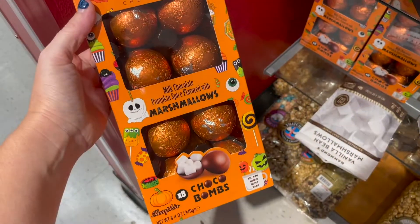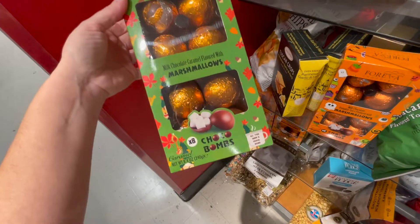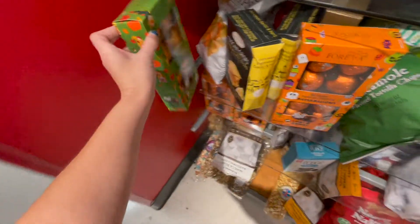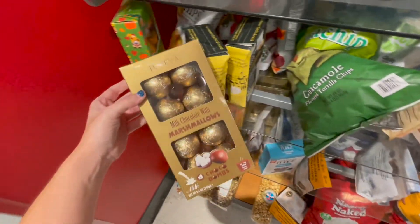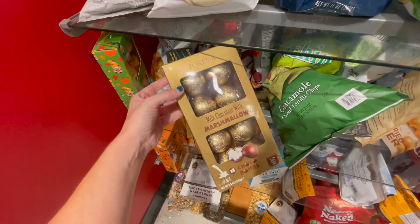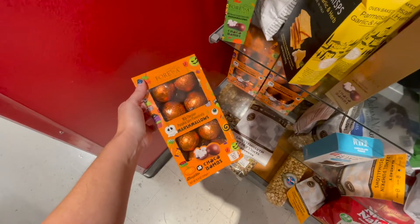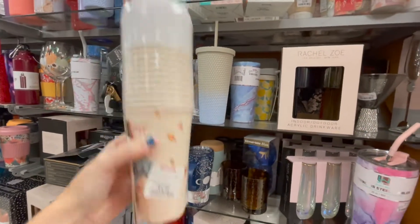These chocolate bombs — milk chocolate pumpkin spice flavored marshmallow bombs — they are $9. These ones — milk chocolate caramel flavored — they're just gold. These would be so cute if you did something for your teacher, even for Christmas — like a little coffee situation. I really think these are cute, I might grab these because they're pumpkin flavor. Love the portable cups.